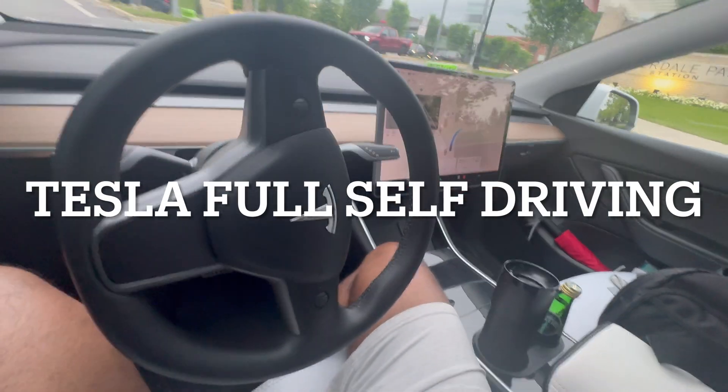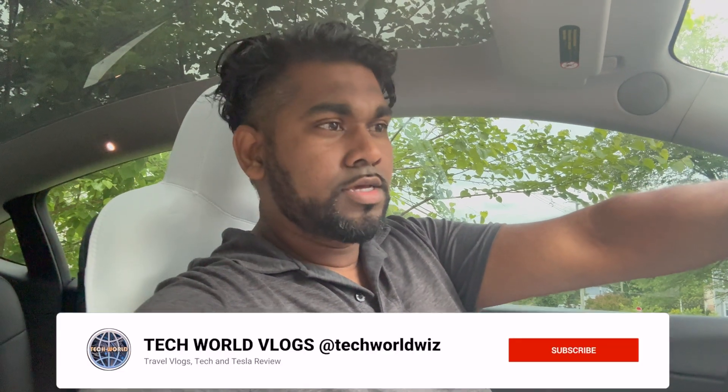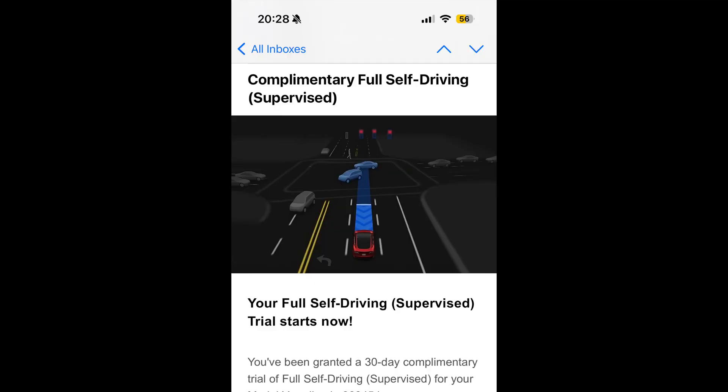Welcome back to Tech World Vlogs. We have a new video about a Tesla software update. I've got a fantastic new update here in the Tesla Model Y — this is update 2024.14.6. After this update completely installed, I got a notification from Tesla that I've been given a 30-day trial of Full Self-Driving, or Supervised Self-Driving, in the Model Y.